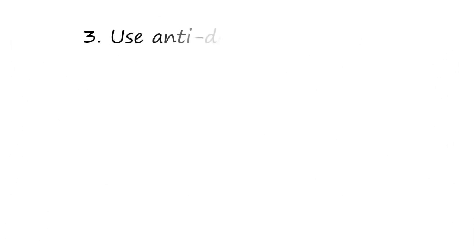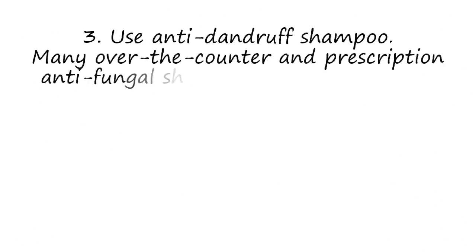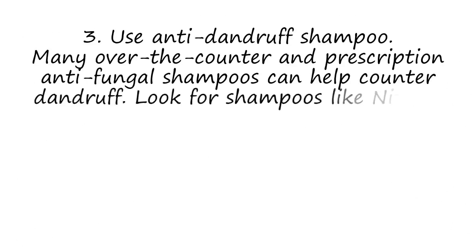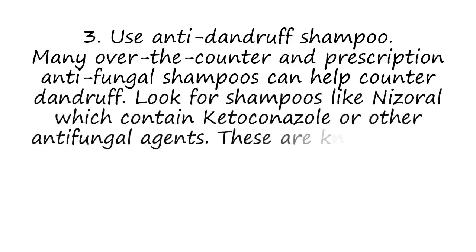3. Use Anti-Dandruff Shampoo. Many over-the-counter and prescription antifungal shampoos can help counter dandruff. Look for shampoos like Nizoral which contain ketoconazole or other antifungal agents, as these are known to be effective.